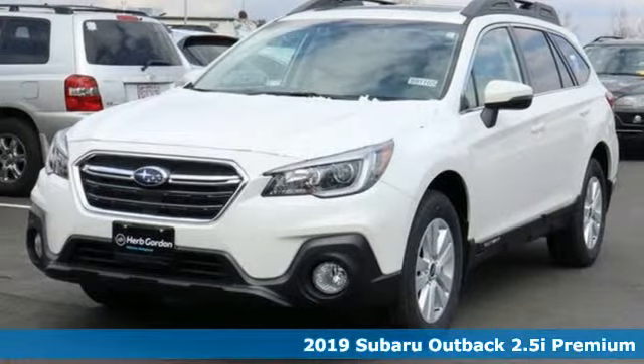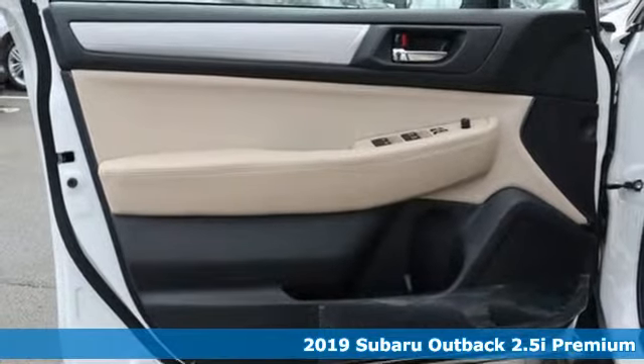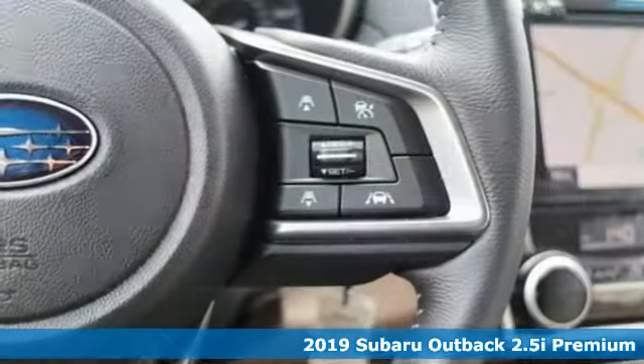It's a new 2019 Subaru Outback, engineered for the road less traveled, and it comes with all the amenities you need.